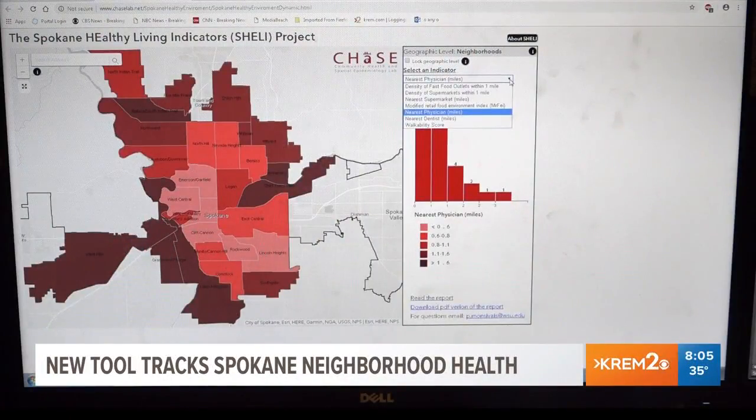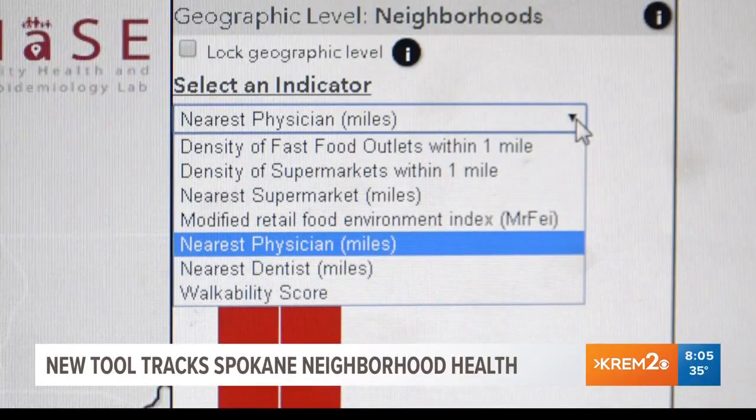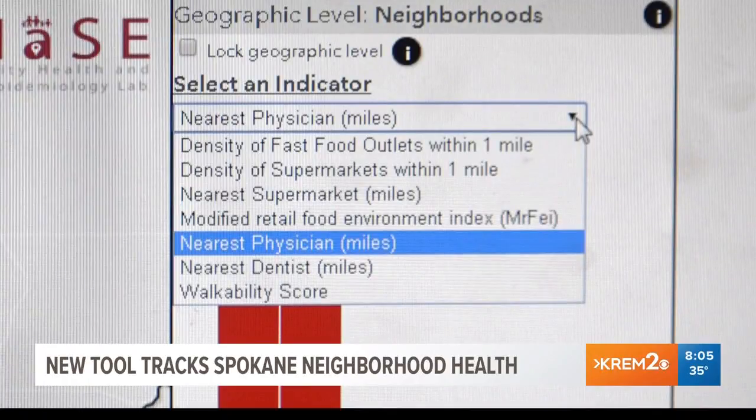Some of these health indicators are density of fast food places, density of supermarkets, nearest supermarkets within a mile, retail food environment, nearest physician, nearest dentist, and walkability.